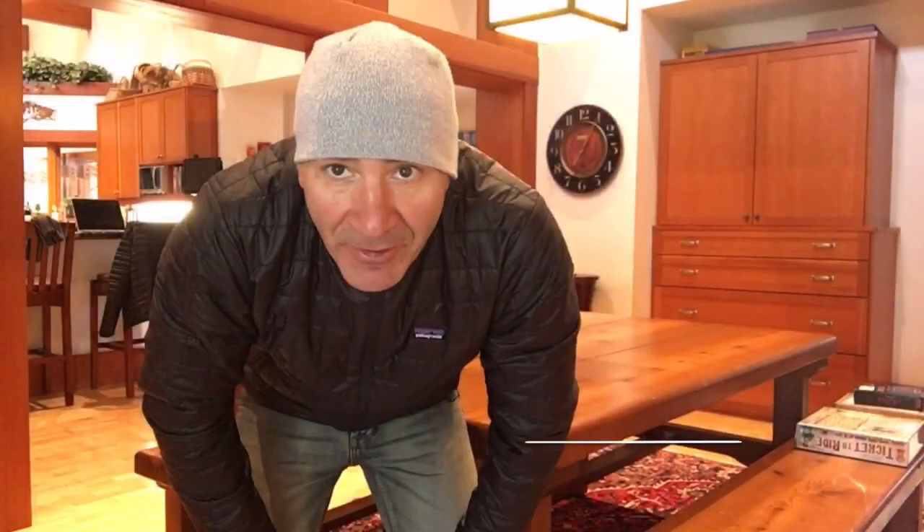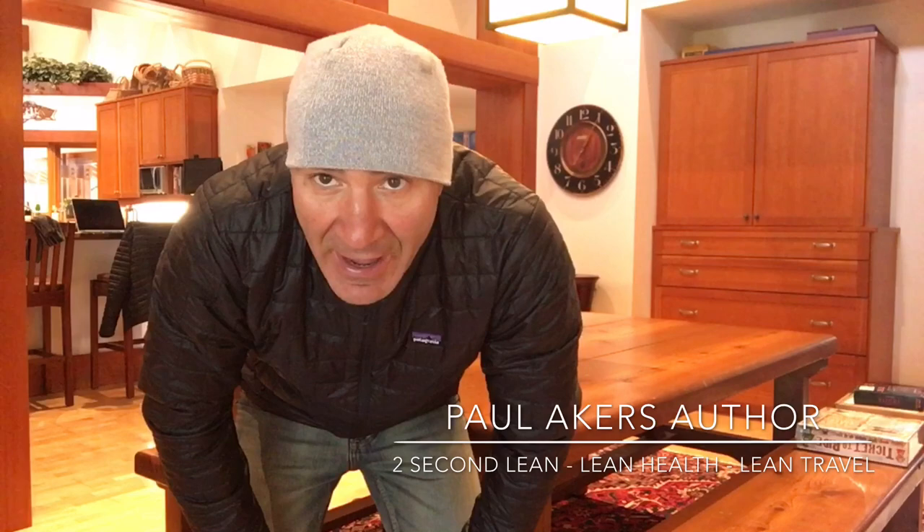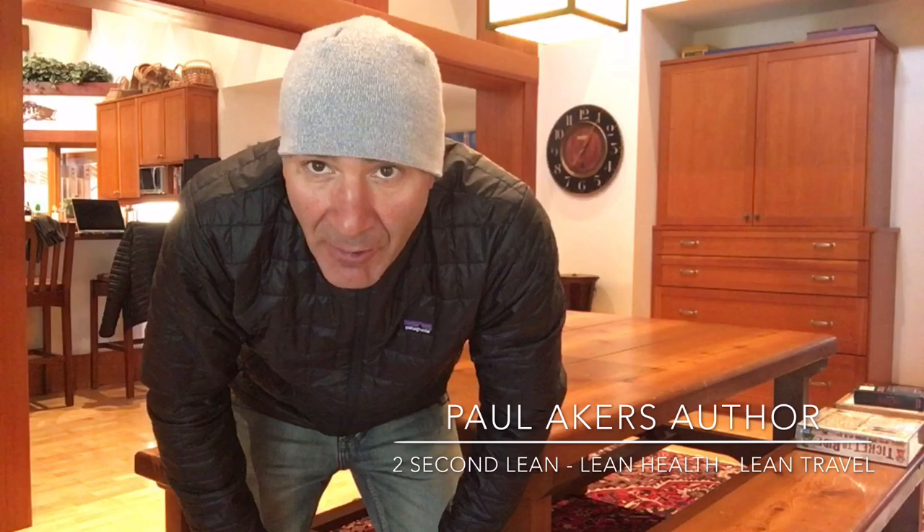Paul Akers here, and this is Lean Travel and how I pack. It doesn't matter whether I'm going on a five-day trip, a six-week trip, or an eight-week trip — I pack all the same. I never check anything. I have a backpack and one carry-on suitcase. I'm going to show you how I pack right now.